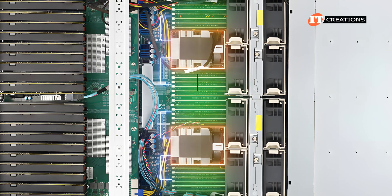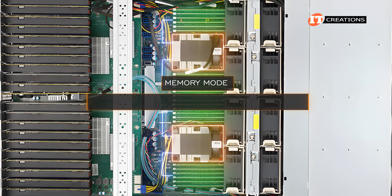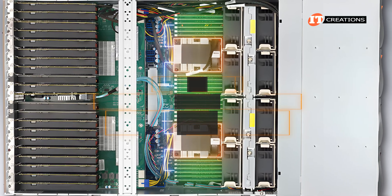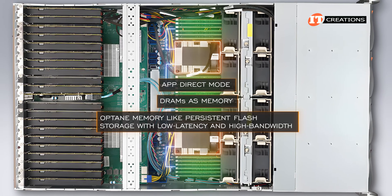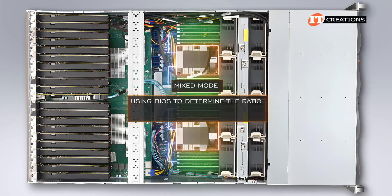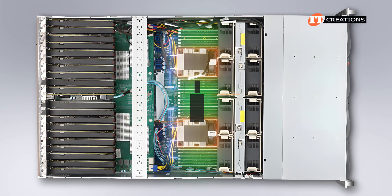Optane PMEM offers three distinct modes of operation. Memory mode uses DRAM DIMMs as a cache for Optane modules; it is not persistent, as the PMEM modules are treated as DRAM by the OS. AppDirect mode uses DRAM as memory and Optane as persistent flash storage with low latency and high bandwidth. Mixed mode provides a little of both, with administrators using BIOS to determine the ratio of Optane devoted to memory mode versus AppDirect mode, gaining the best of both worlds for frequently accessed data.